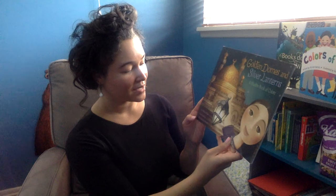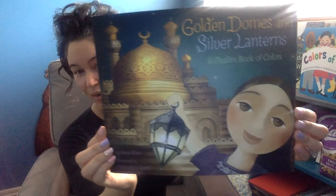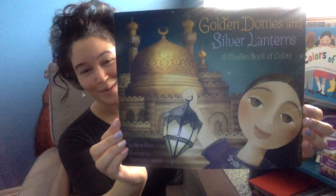Hey everybody, I'm here to share yet another book with you. We're still talking about diversity in literature, and I just love this book as an example. A very simple, beautiful book. It's called Golden Domes and Silver Lanterns, a Muslim Book of Colors. It is by Hina Khan, illustrated by Mokdot Amiri, and I just think it is a gorgeous book.